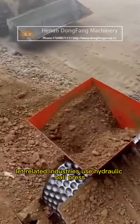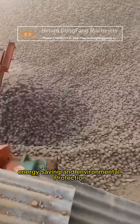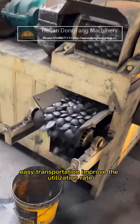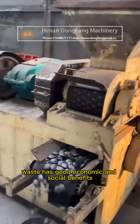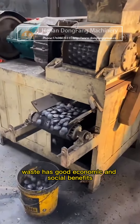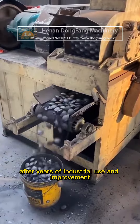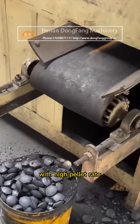The hydraulic ball press is energy saving and environmentally friendly, with easy transportation and improved material utilization rate. Waste materials gain good economic and social benefits. After years of industrial use and improvement, it achieves a high pellet rate and low power consumption.